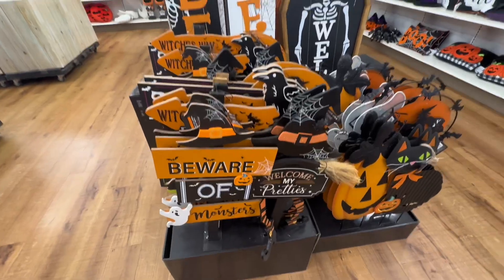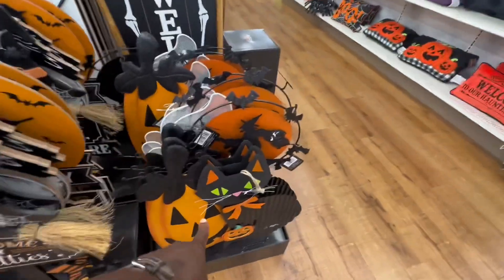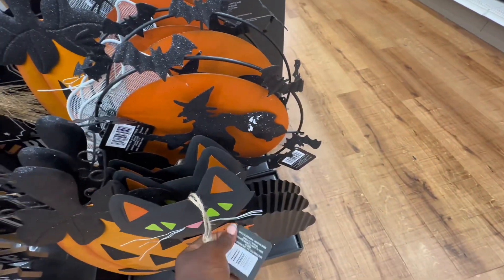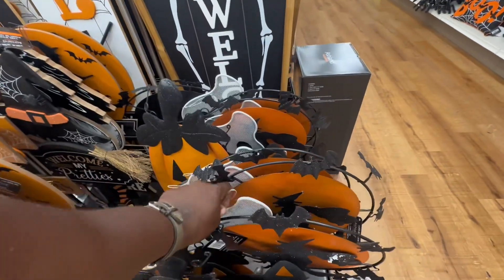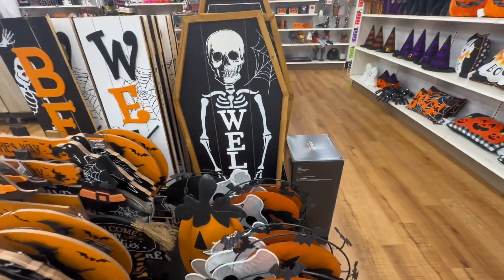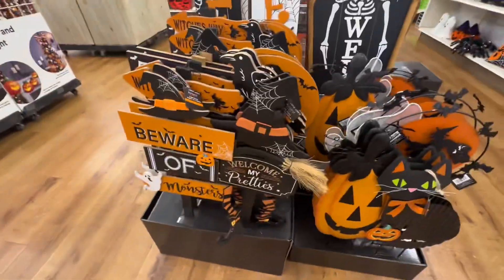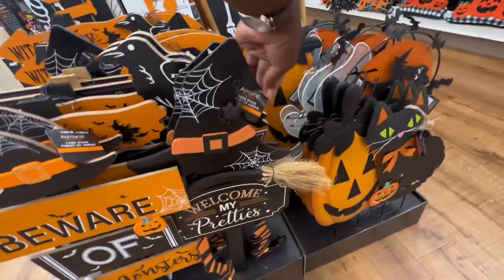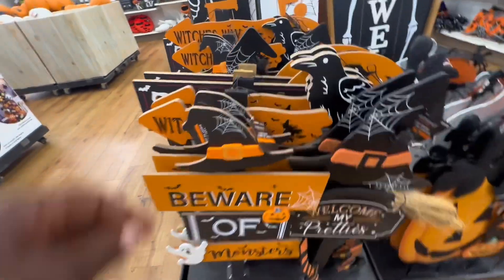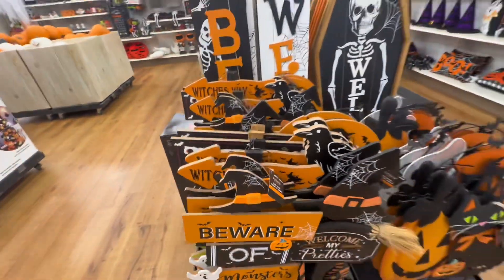So we have some yard signs. I like this one right here — that's really pretty actually. There are always two of them together; they're $20 each. They even have like a ghost, so they have the cat, the pumpkin, and then a ghost. Over here we have 'Welcome My Pretty' — this one is $29.99. We have 'Beware of Monsters' — that one is $29.99 as well.